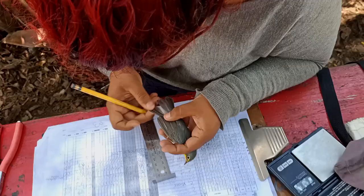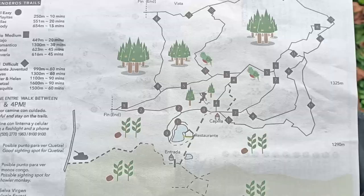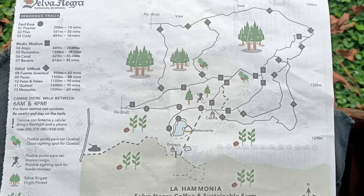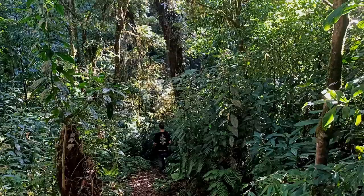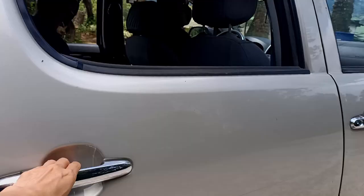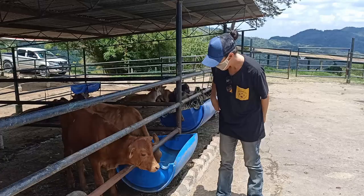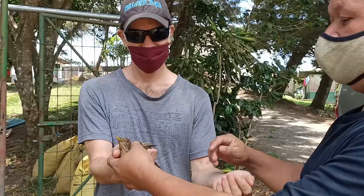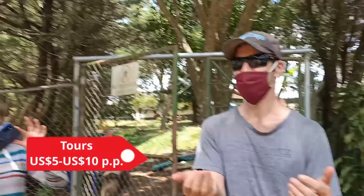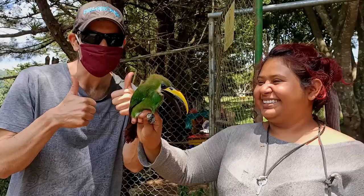You don't need to stay at Selva Negra to enjoy what the eco lodge has on offer — it is a popular day trip destination for locals on weekends. There are 14 different hiking trails you can explore around the eco lodge that will take you up into the cloud forest, as well as a number of different tours including a coffee tour, night walk and farm tour. The cost of the tours ranges from $5 to $10 US per person.